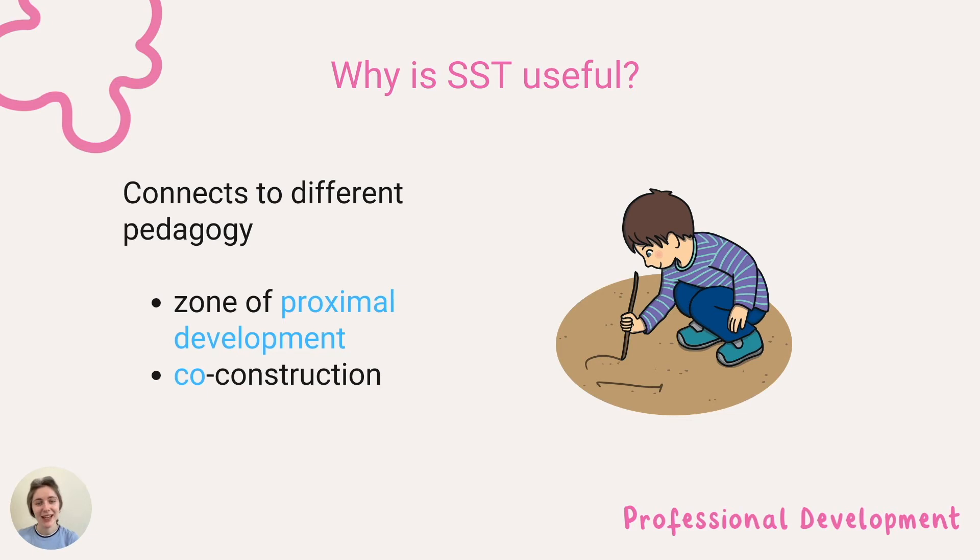Sustained shared thinking connects with many aspects of pedagogy and can help you to reflect on the nature of thinking skills, language development, the role of the adult, and its relation to the zone of proximal development and co-construction.